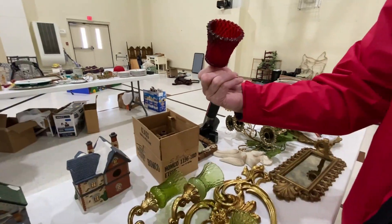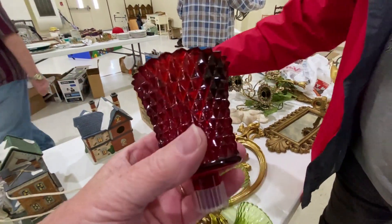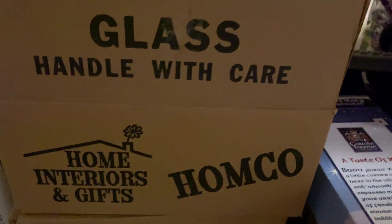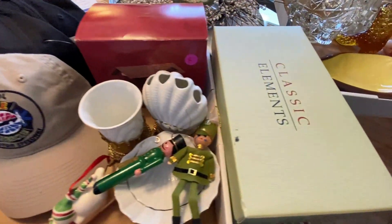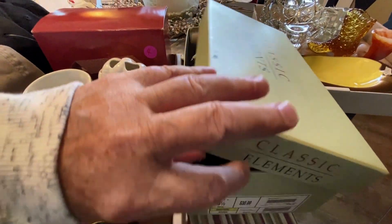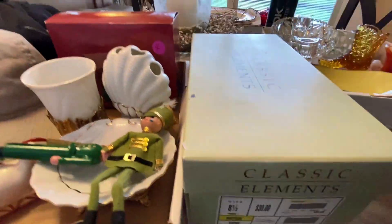Those Homeco votive cups we mentioned early in the video — we bought several boxes of them and they're not processed yet, so I don't have a price for you on those. But we spent $20 for everything and that's not too bad. We also have a pair of shoes not listed yet — Classic Elements, size eight and a half, originally $30. I'll probably put those at $24.95 plus shipping.